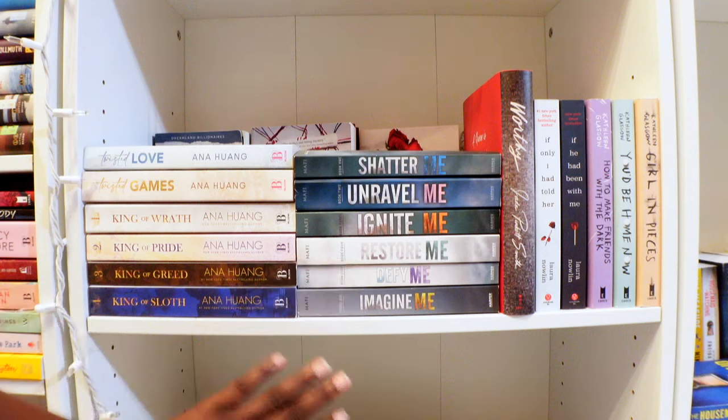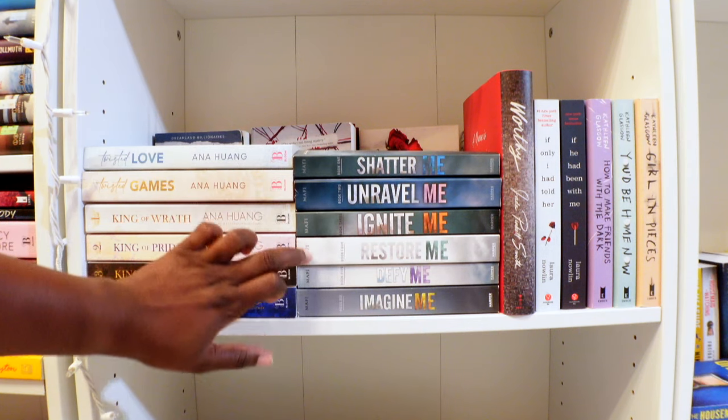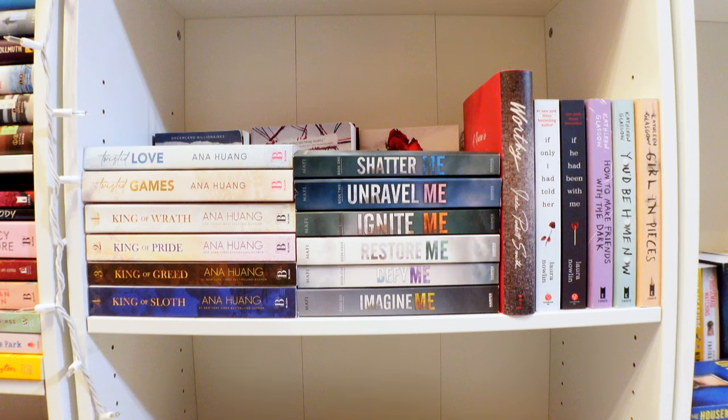Y'all, tell me — drop down in the comments: is this series worth it? Should I keep them on my shelf? Should I try to read them or just let them go? I started reading Shatter Me — I don't know what kind of headspace I was in — but it just didn't do it for me, so I stopped reading it and never went back. So let me know: should I read this series, is it worth it?